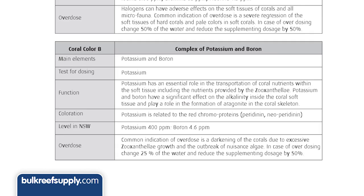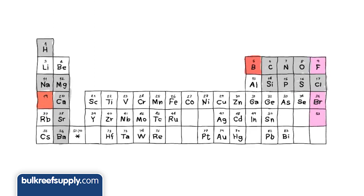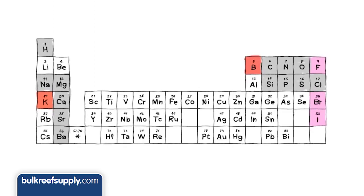Coral Colors B will bring out the reds in your corals by dosing boron and potassium, which is related to the red chromoproteins. Potassium also helps the coral transport nutrients within its soft tissue, as well as form the proper aragonite skeletal structure.